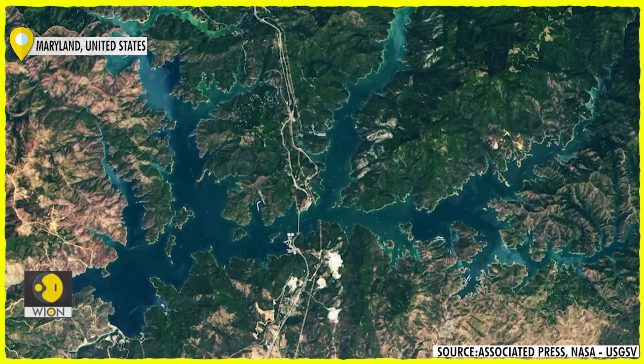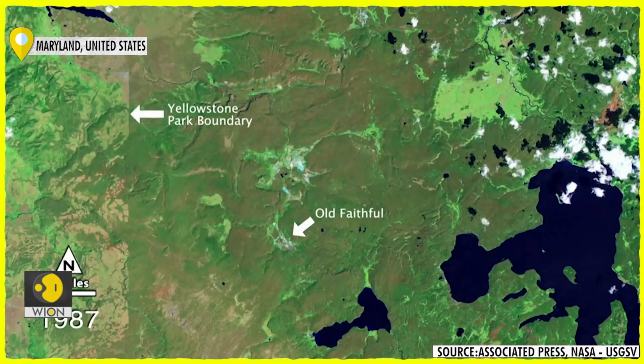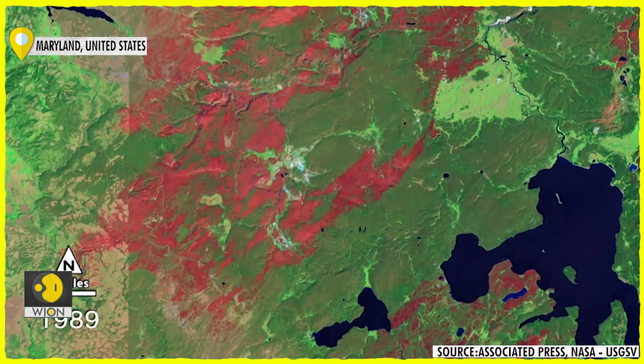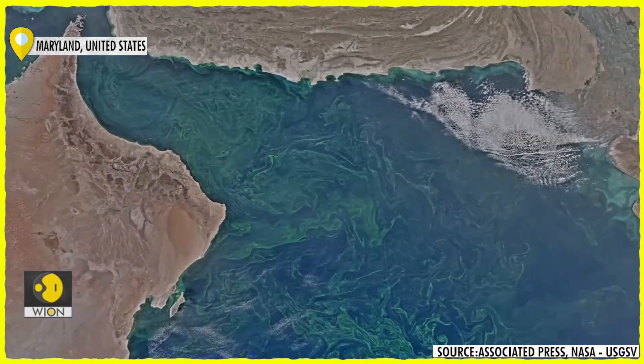Landsat 9 and the existing satellite Landsat 8 together take eight days to image the whole of Earth, both the land and coastal areas. NASA says they will be able to give near real-time data of everything that's happening on the Earth's surface.